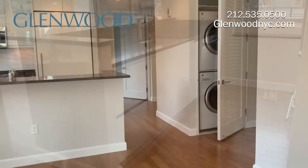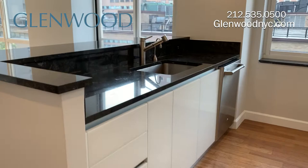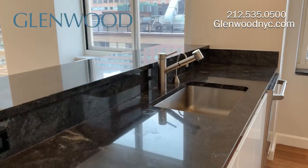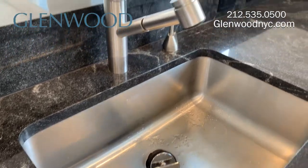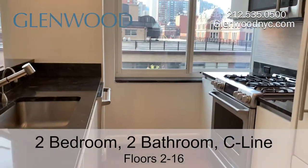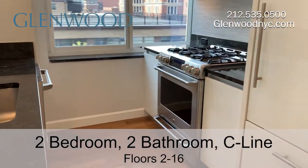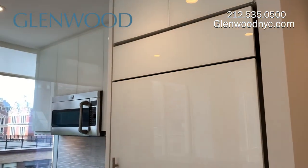The windowed kitchen features granite countertops and Scavolini Italian white glass cabinetry. The sink has a garbage disposal and an instant hot water dispenser. The GE Appliances package includes a five-burner gas stove with double ovens and a microwave that also functions as a convection oven.